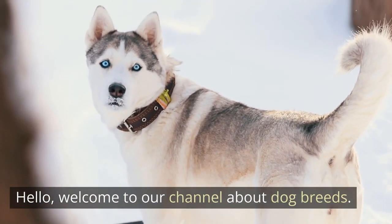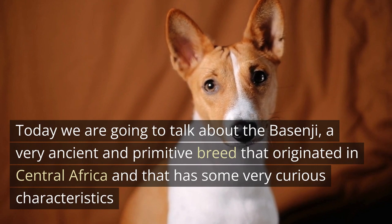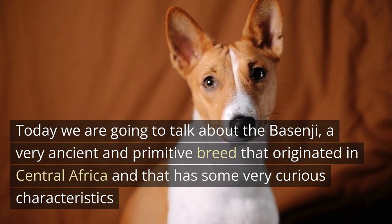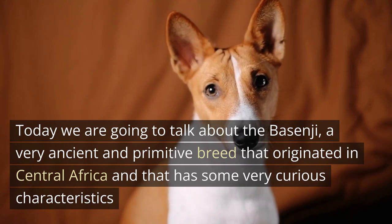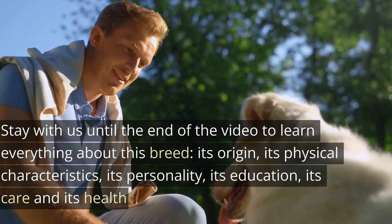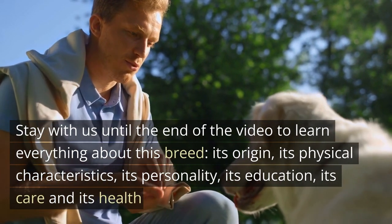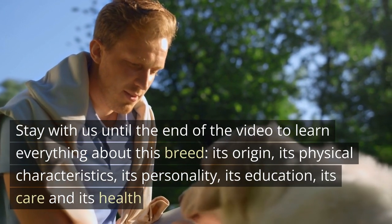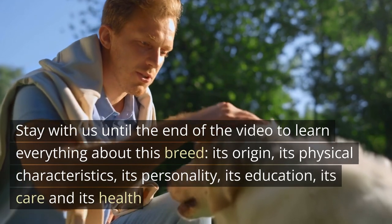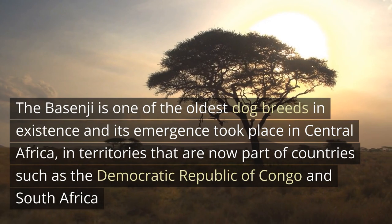Hello, welcome to our channel about dog breeds. Today we are going to talk about the Basenji, a very ancient and primitive breed that originated in central Africa and that has some very curious characteristics. Stay with us until the end of the video to learn everything about this breed: its origin, its physical characteristics, its personality, its education, its care, and its health.